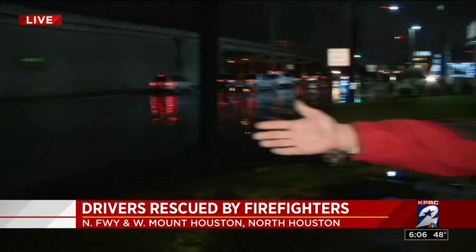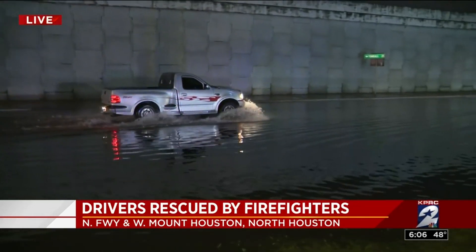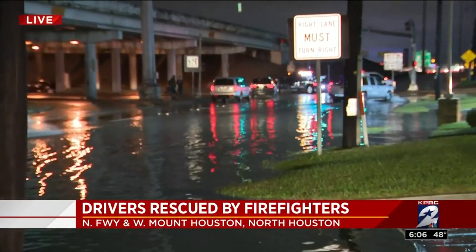Good morning, Haley. Hey, good morning, guys. I just want to show you what it looks like right now. You see there are cars going through the water at this moment. We have seen some cars starting to pass, but when we first got here, there were four cars sitting on this feeder road, just totally floating in the water.